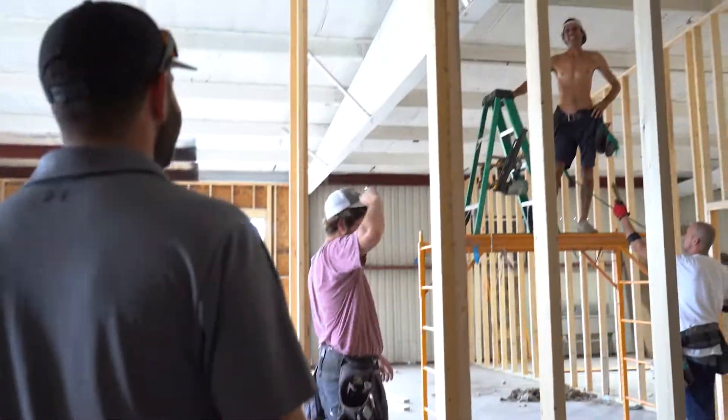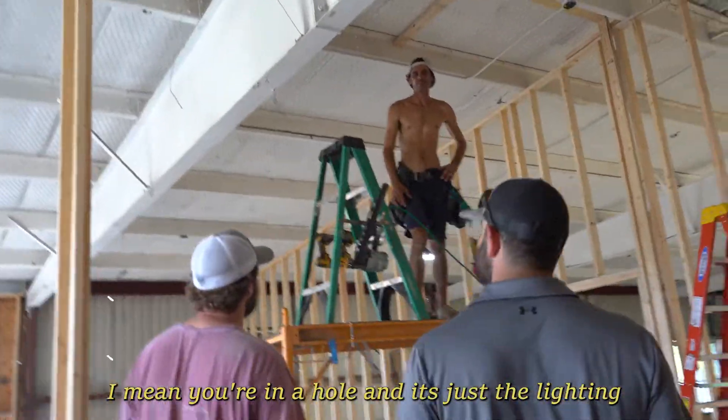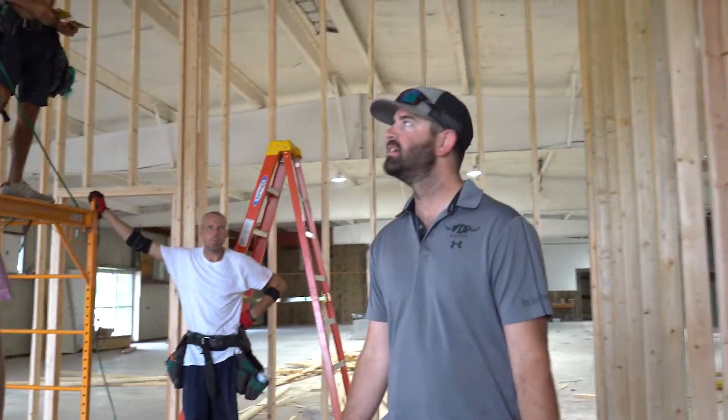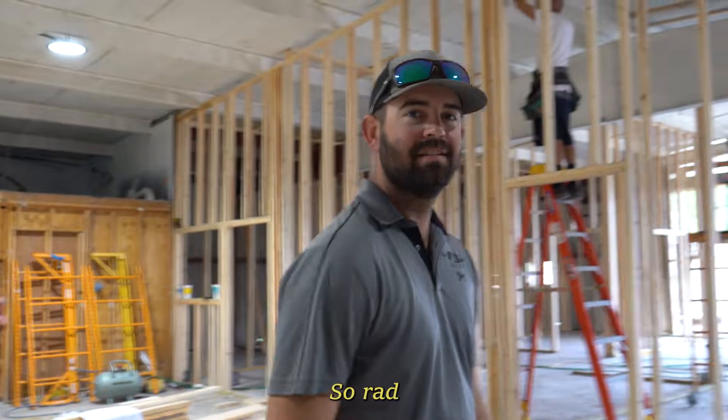It just feels that way, it does kind of look like it. I mean, it's just the light. Once the windows get put in, I think we're all right. So rad — I'm so excited.